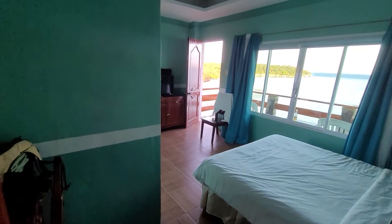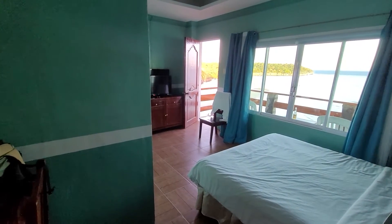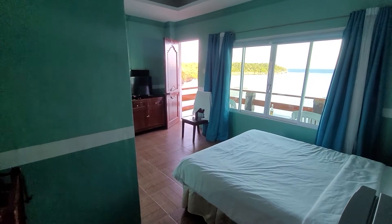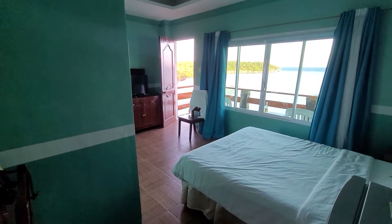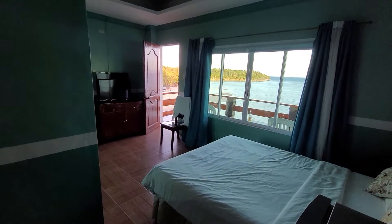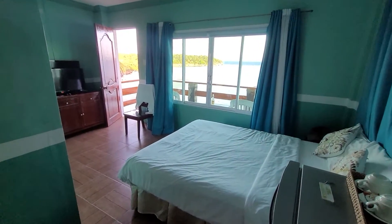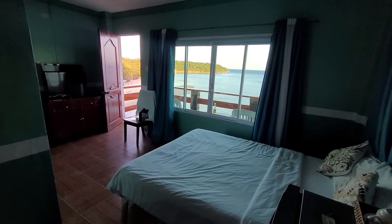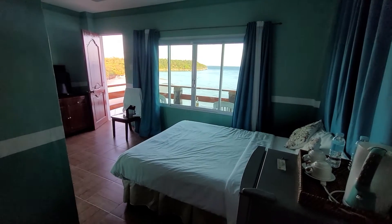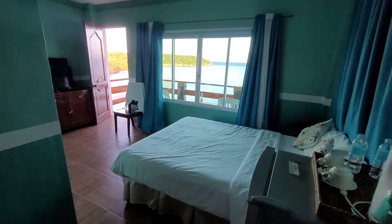This will be an updated room tour of probably one of my favorite rooms in the Philippines. This is Beach View One at Santiago Bay Beach and Garden Resort. You can see already why I love it — anybody who watches my channel knows I'm a view guy. I love a beautiful view, and the room has been updated.